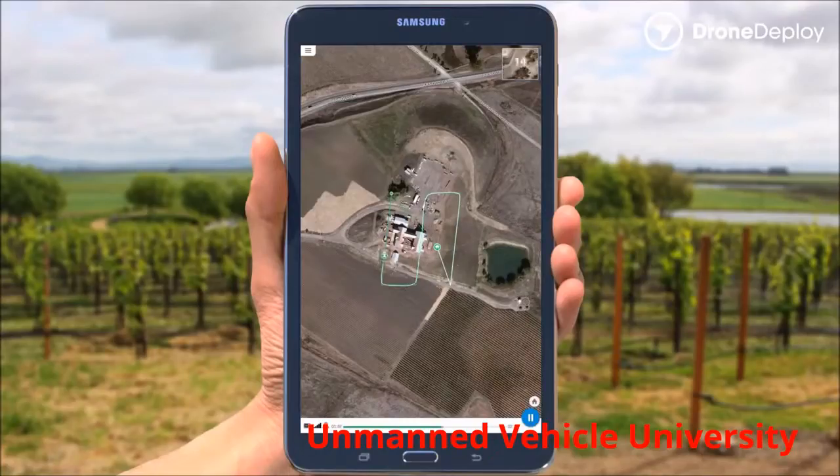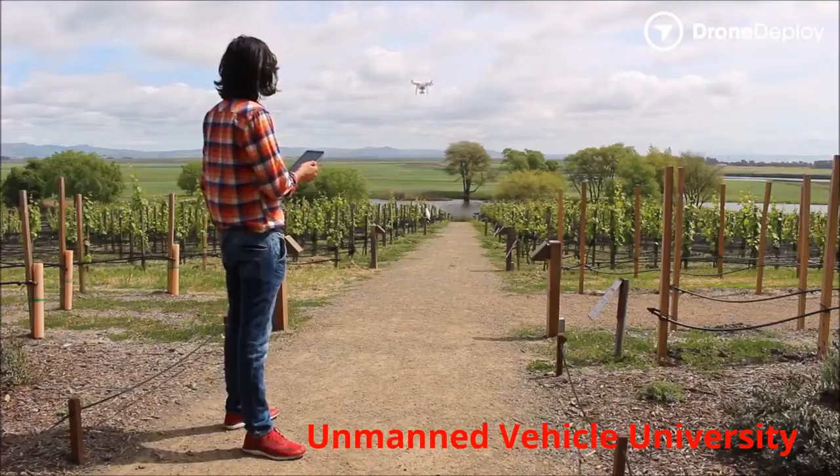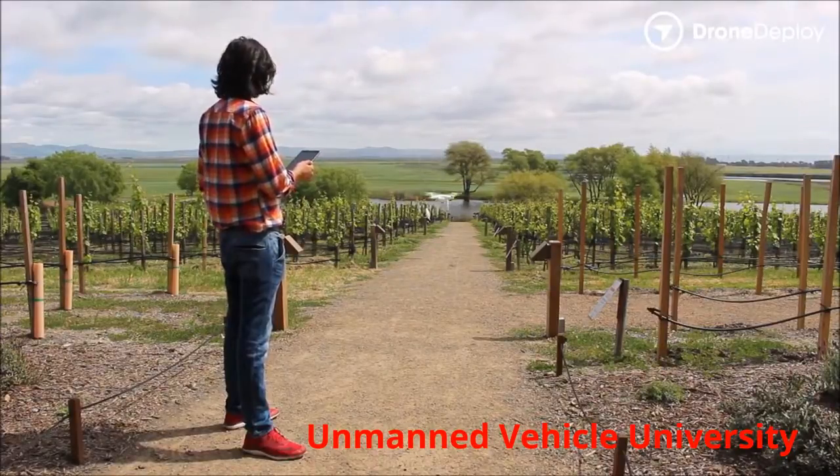There is a lot of talk about drones and precision ag, and there is good reason for it — it works. So let us give you the knowledge you need to be successful. We are standing by.